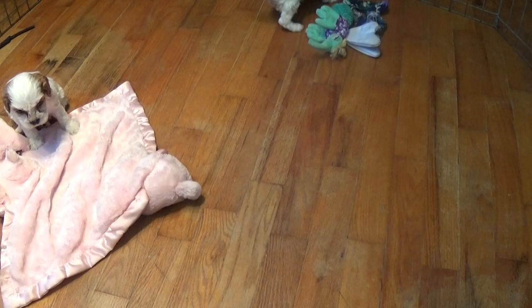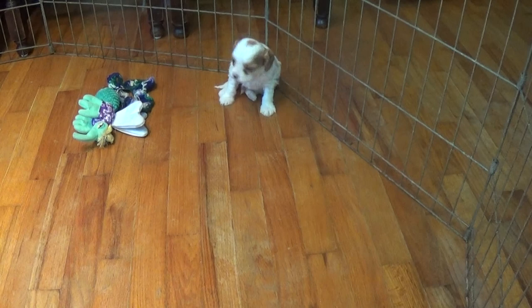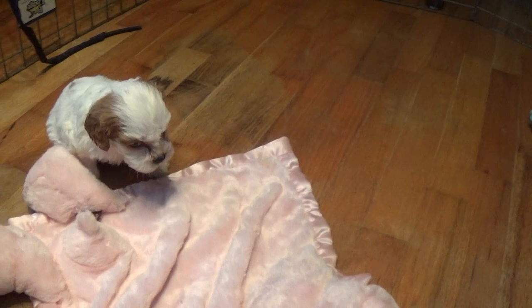Hey everyone, we have Robbie and Russell here. This is Robbie here — he is the smallest little guy in his litter. And Russell, his brother.